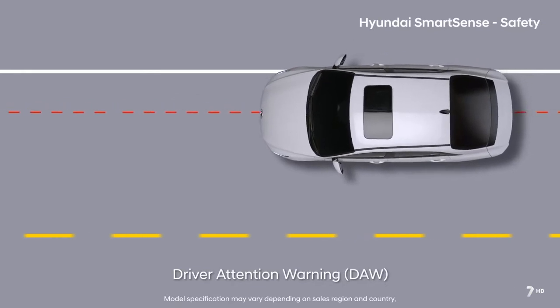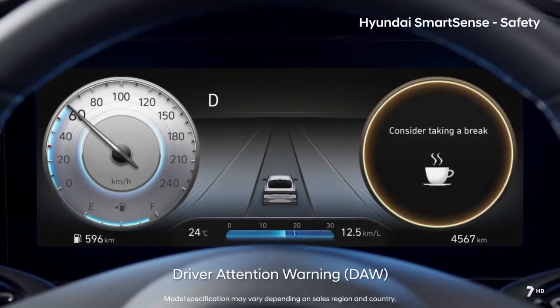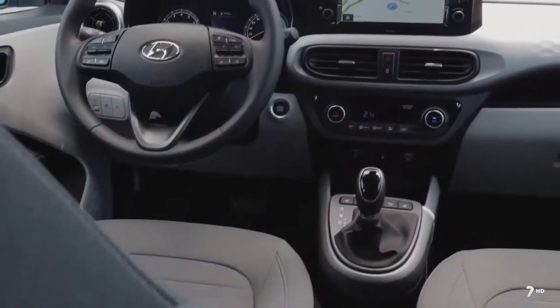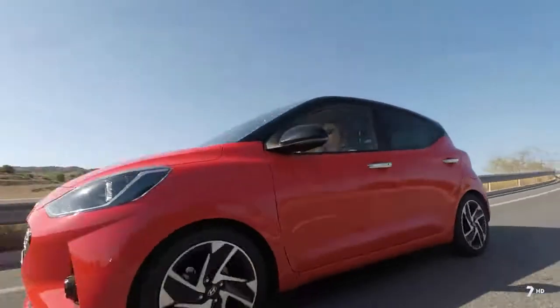Una vez detectada la distracción o somnolencia, alerta al conductor con una señal de sonido junto con un mensaje de advertencia en el panel de instrumentos. El servicio E-Call de serie, además de incluir el botón manual, contacta automáticamente con los servicios de emergencia en el caso de que se produzca un incidente de tráfico que provoque la activación de los sensores del airbag.